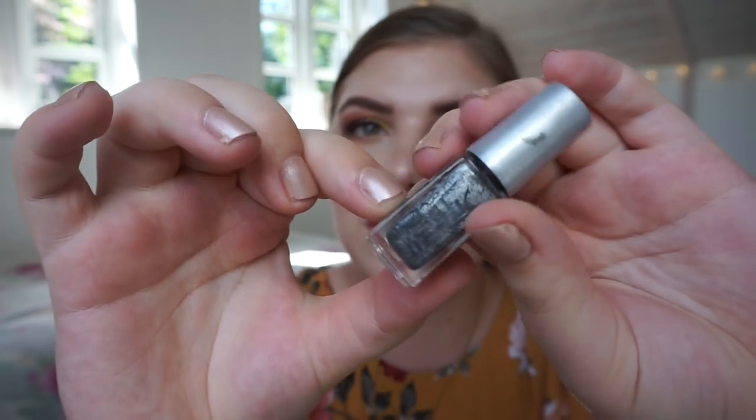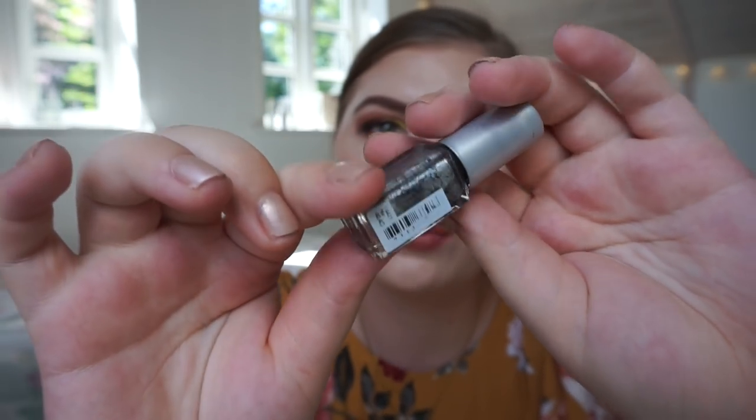Then we are on to the makeup items, because I apparently don't have much skincare to show you guys. Let's take the nail polish first because I just talked about this in my project polish update. It is the Depend Metallic nail polish in a silver gray gunmetal color, which is really nice — I really enjoyed it.